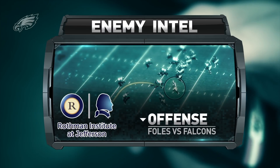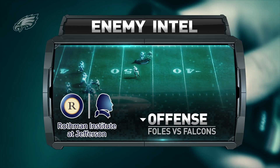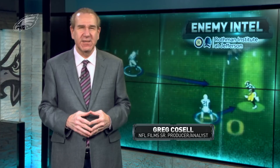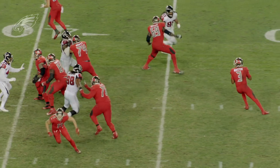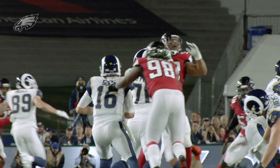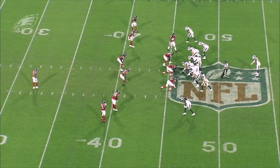NME Intel is brought to you by Rothman Institute at Jefferson, the official orthopedic and health care partner of the Philadelphia Eagles. What is Nick Foles going to see on Saturday night when he looks at this Atlanta Falcons defense? He's going to see a very fast defense that plays a number of basic coverages, plays them really well, and can get after the quarterback out of their sub-packages. The Falcons are very single high safety base — that's their starting point on defense.